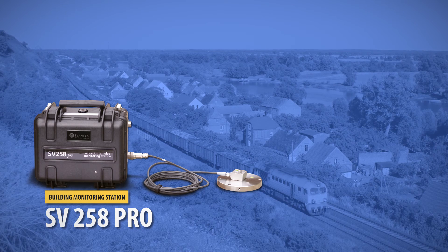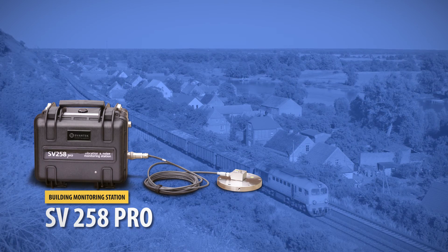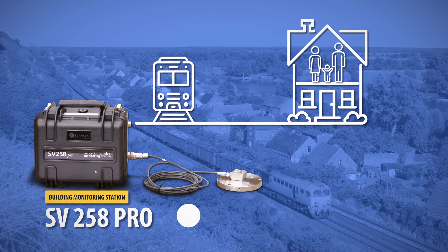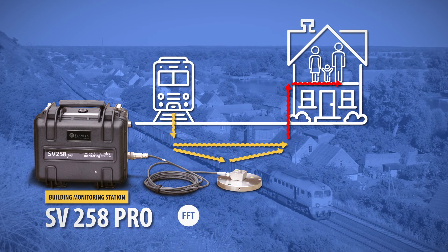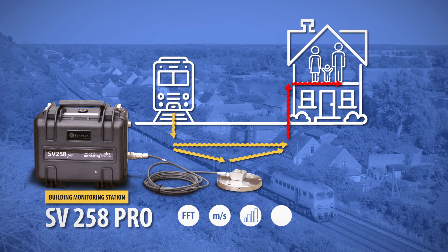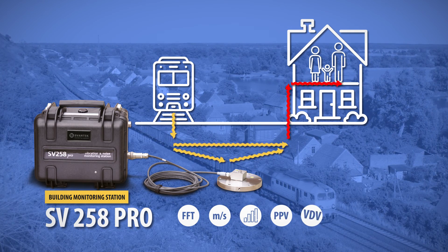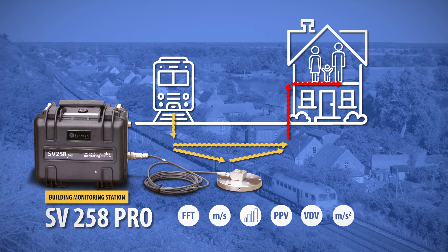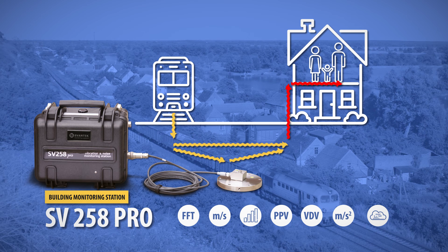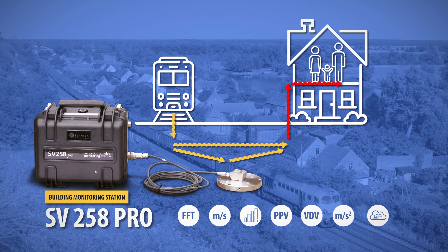The unique feature of the Sv258 Pro Building Monitoring Station is the ability to simultaneously measure noise with Class I accuracy. Simultaneous recording of FFT or one-third octave analysis, vibration velocity, vibration acceleration, and time signal results provides a comprehensive data analysis. Thanks to the built-in modem, measurement data is available online via the SvanNet server.